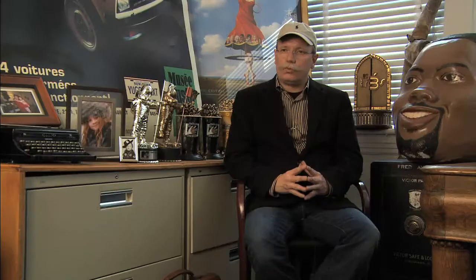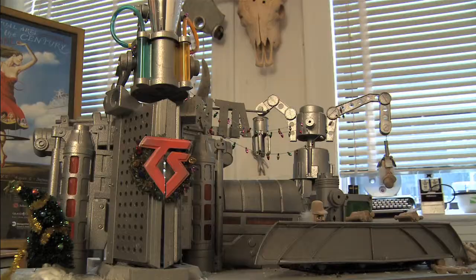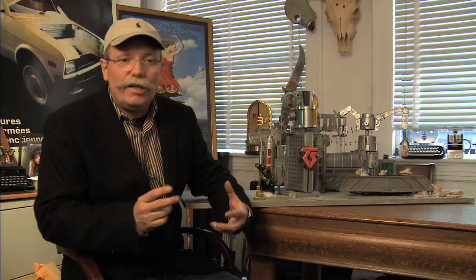We decided to create one set that would be in the form of Santa's Workshop, and because it's a heavy metal band, we decided to make it very dark, industrial type of a set. It's similar to the movie Metropolis. This is the model that I created for Santa's Workshop. The real challenge is going to be to take this inspiration and transform it into something that's real.